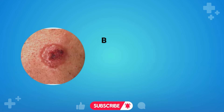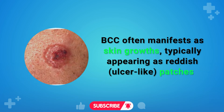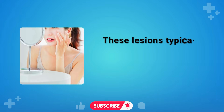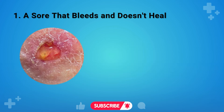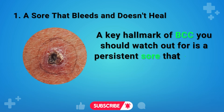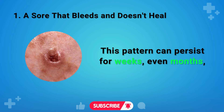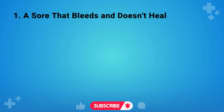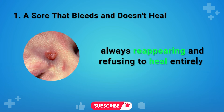Five Signs of Basal Cell Carcinoma. BCC often manifests as skin growths, typically appearing as reddish, ulcer-like patches or pearl-shaped lumps with hues of pink, red, or brown, typically on sun-exposed areas such as the face and arms. Sign 1: A sore that bleeds and doesn't heal. A key hallmark of BCC is a persistent sore that bleeds, heals over, and then reopens. This pattern can persist for weeks or even months, with sporadic bleeding. What sets it apart from an ordinary wound is its seemingly invincible nature — always reappearing and refusing to heal entirely.